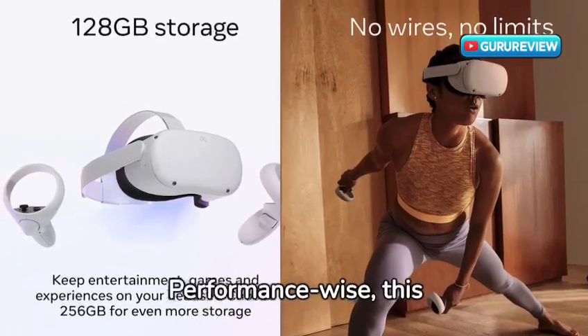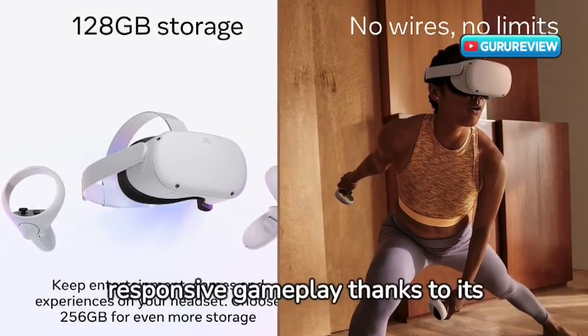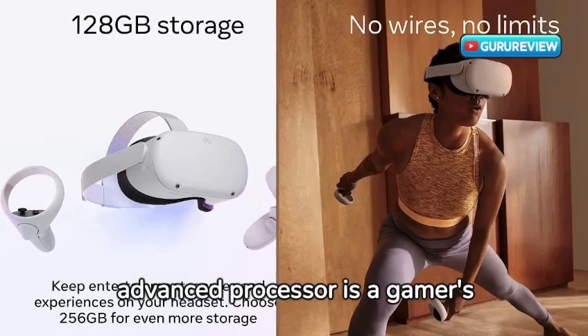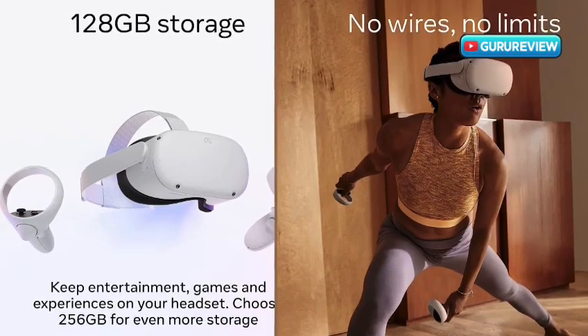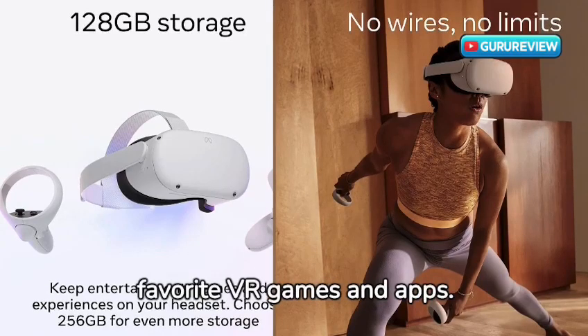Performance-wise, this headset is a powerhouse. The smooth, responsive gameplay thanks to its advanced processor is a gamer's dream. And with 128GB of storage, you'll have plenty of space for all your favorite VR games and apps.